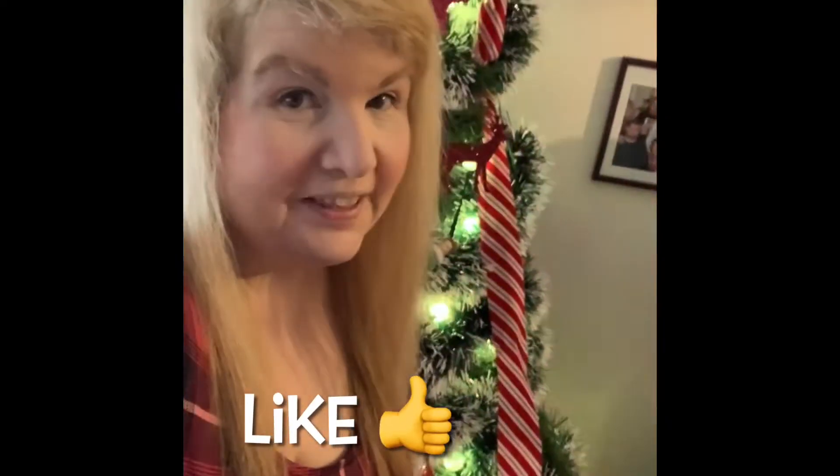Hey everyone, it's Robin, Birdspies YouTube channel. I just want to wish everyone a happy holiday and a safe holiday. Merry Christmas!